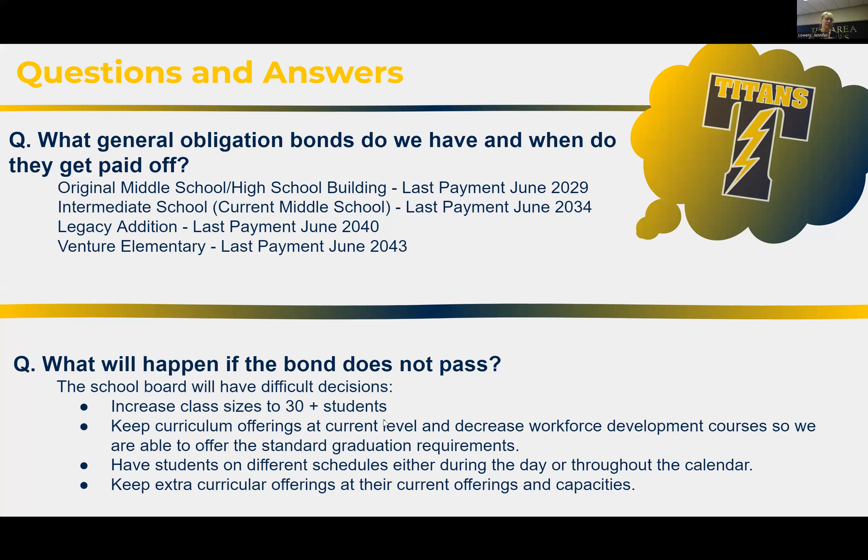If the bond doesn't pass, the school board will have difficult decisions to make. We'll have to look at increasing class sizes above 30 students, keep our curriculum offerings at their current level and decrease workforce development courses to focus on standard graduation requirements, or potentially have students on different schedules throughout the day or calendar. We'll need to keep curriculum offerings at their current capacities.